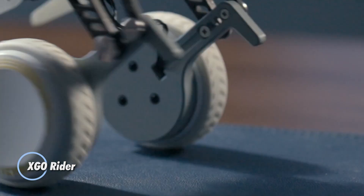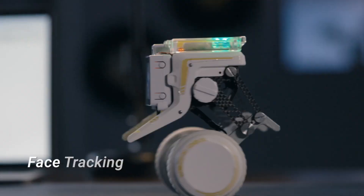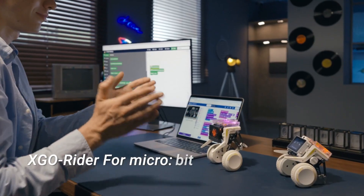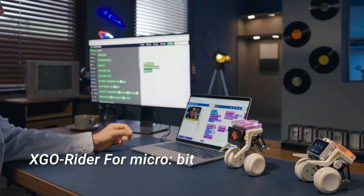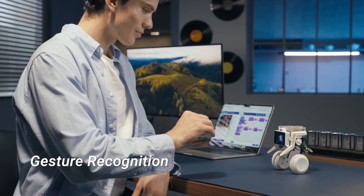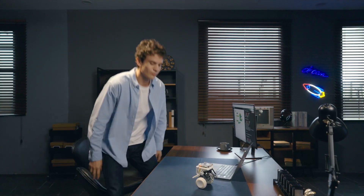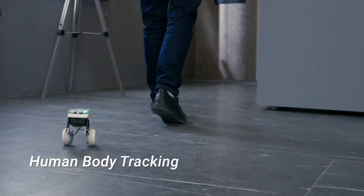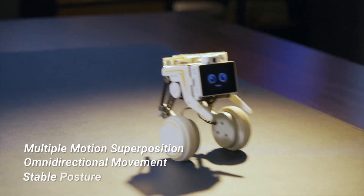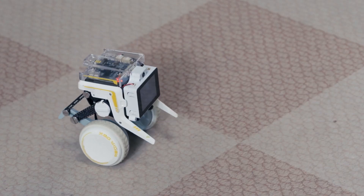The XGO Rider is a groundbreaking AI-powered desktop robot that uniquely combines legs and wheels for versatile movement. Its Kickstarter campaign has been a phenomenal success, with creators from China raising six times their initial funding goal. Powered by a Raspberry Pi CM4, the XGO Rider features an integrated ChatGPT chatbot for seamless communication, and boasts advanced capabilities such as follow mode, gesture recognition, and face and pose recognition.